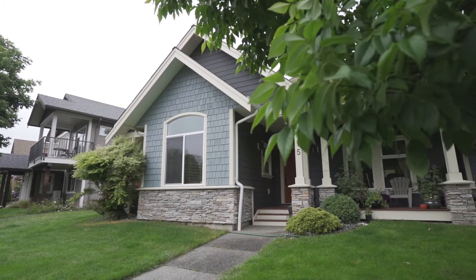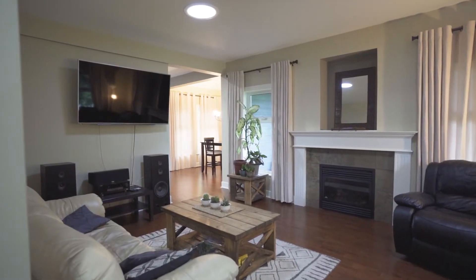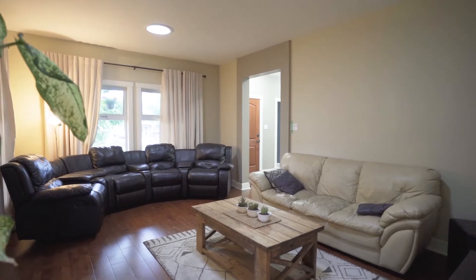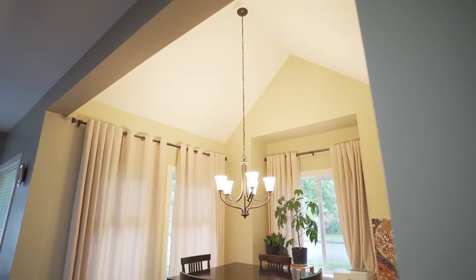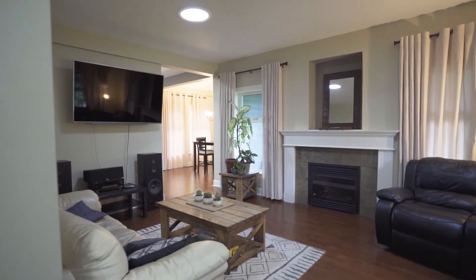This home is ideal for entertaining. With a very warm color palette, you'll feel right at home. The wood shaker-style cabinetry, light-colored granite, and high ceilings give this home a very luxurious feel. You're really going to love cozying up to this gas fireplace all winter long.